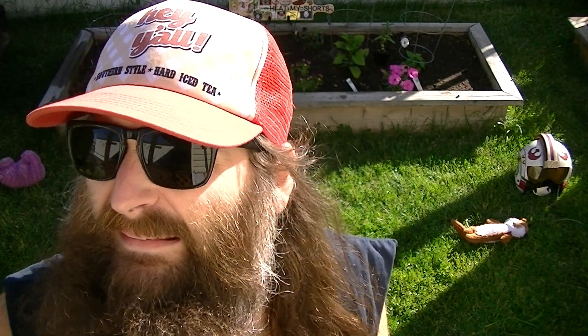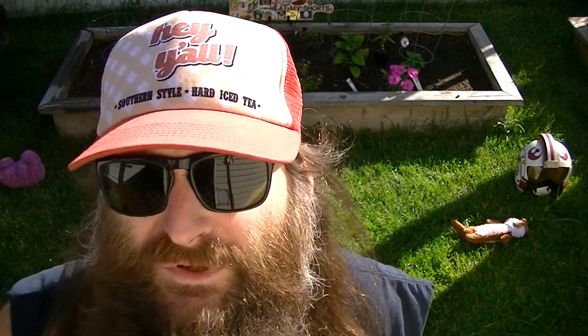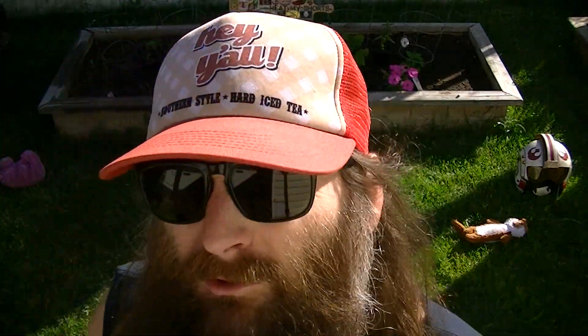Hey everybody, welcome to Heat My Shorts! I hope you're all doing well today. We're on day 131 of the 2024 grow season — it's definitely week 19. I almost wrote down week 20 by accident, but I'm 99% sure it's week 19. Either way, we're going to do a pepper tour this morning; not a whole lot's changed.